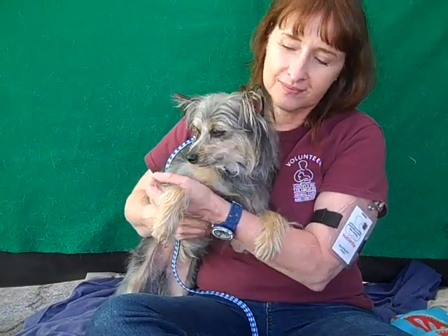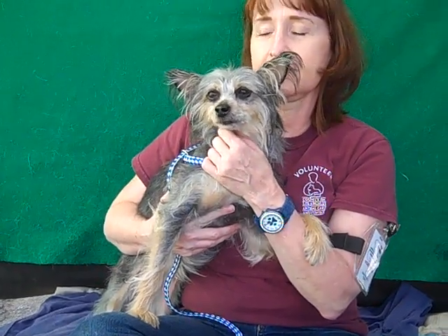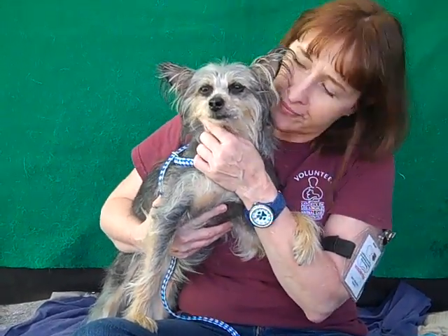She'll just hang out with you like this all day if you want to let her. So if you're looking for a sweet, beautiful girl to add to your family, come on down and meet Caitlyn today at the Baldwin Park Shelter and this sweet gal can go home with you. Alright, bye bye, Caitlyn. Bye bye, beautiful girl.